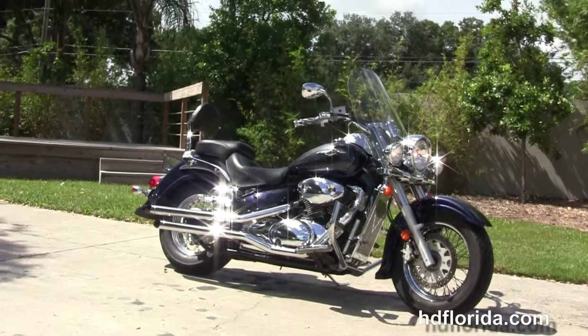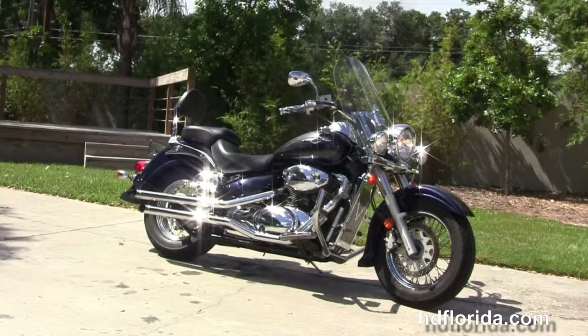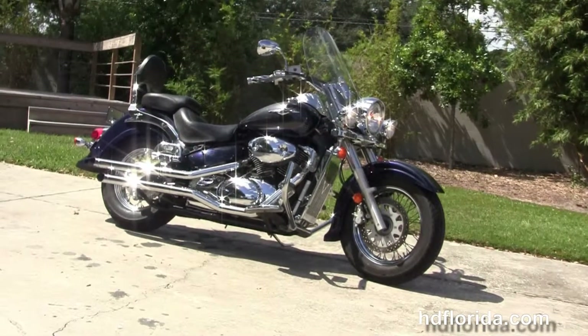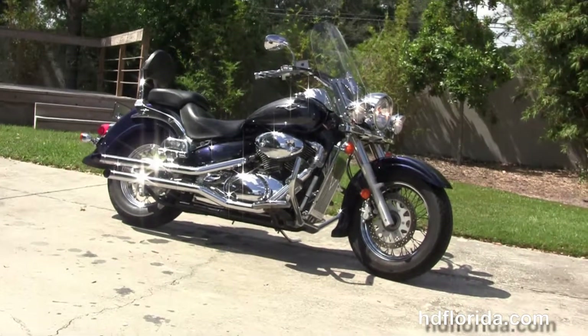For more information on this C50 Boulevard, click the link below and review the rest of our extraordinary inventory. Visit us at hgflorida.com. We're always open 24/7 and remember: have a rockin', smokin', thrillin' Harley day. Bang!